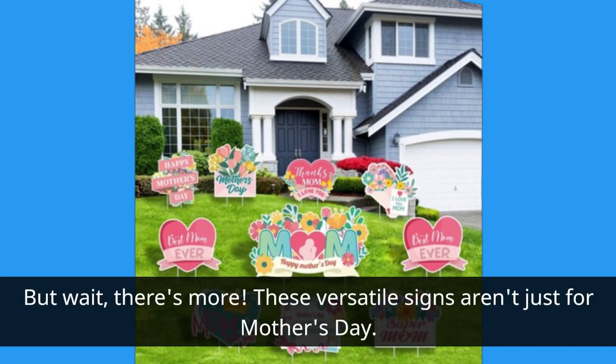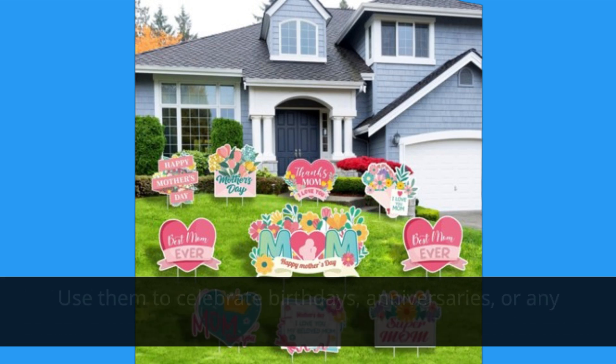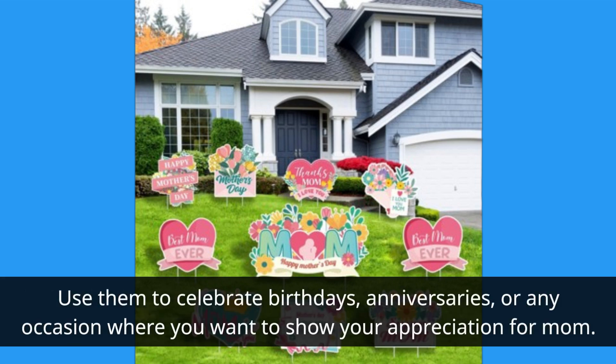But wait, there's more! These versatile signs aren't just for Mother's Day. Use them to celebrate birthdays, anniversaries, or any occasion where you want to show your appreciation for mom.